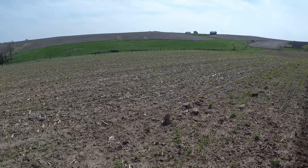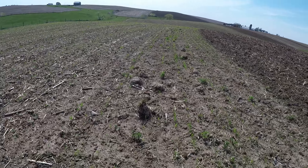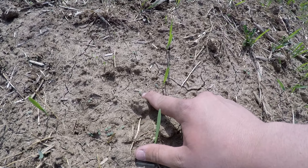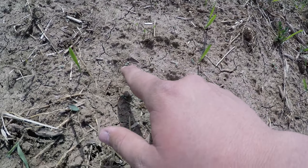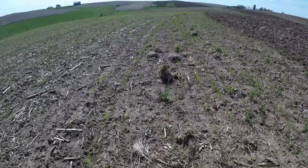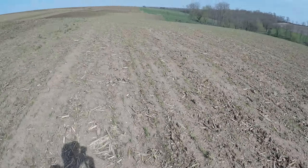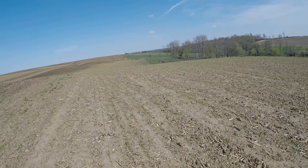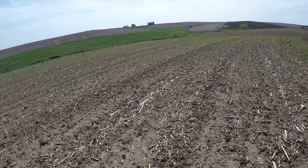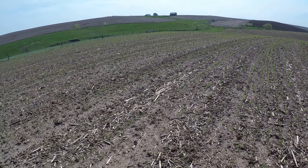In the oat field that was seeded probably a week and a half ago, you can see it's come up right there. And right there is alfalfa, alfalfa, alfalfa — you can just kind of see the rows starting to pop up. We planted this on a Monday and the following Tuesday or Wednesday it came up — it took eight days.